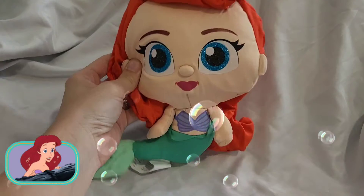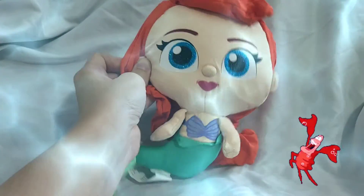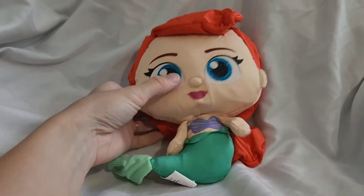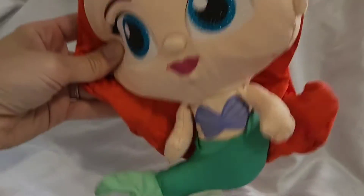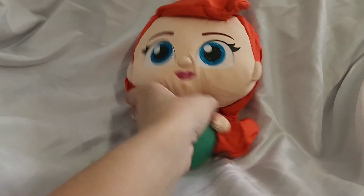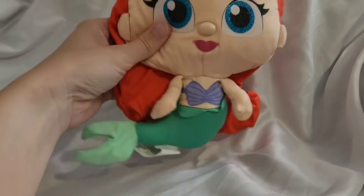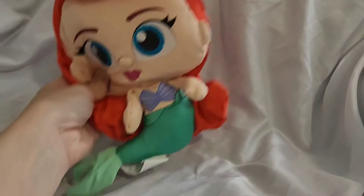Alright guys, there you have it. We found Ariel. Here she is in all her glory. We found our favorite redhead mermaid. And she's got glittery eyes. She has long hair. Look at her.